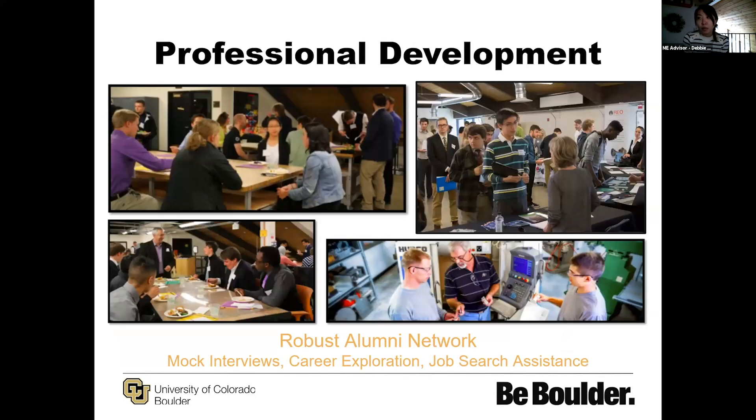We also have lots of ways to develop you all professionally. We have our MCEN 2000 class, which is a professionalism seminar class where you learn about resume writing, cover letters, interviewing skills, as well as exploring the career of being a mechanical engineer. When our students graduate, there are so many different types of industry where they move into, and we want you to see the full gamut of what's available at your fingertips. We have a robust alumni network where alumni come back and volunteer to do mock interviews with current students, and there are many ways to do more career exploration.